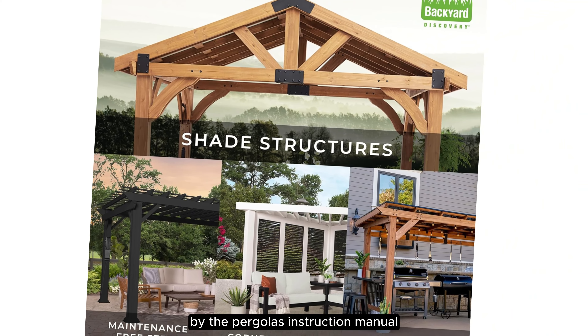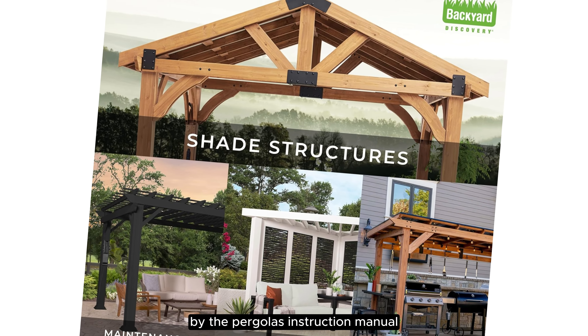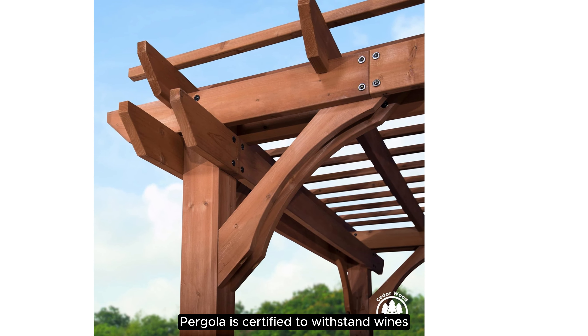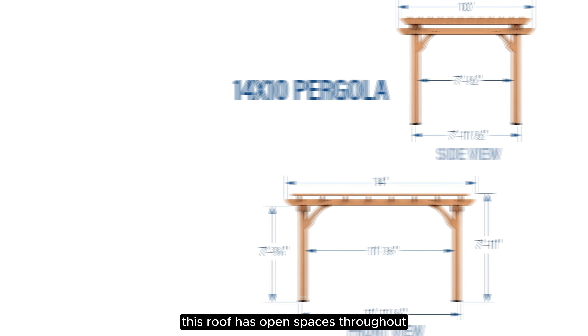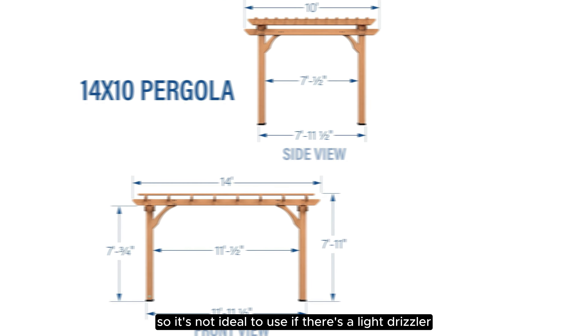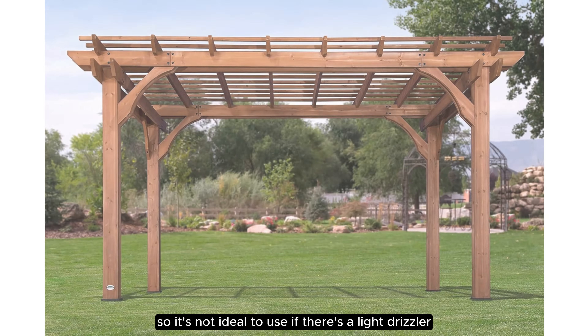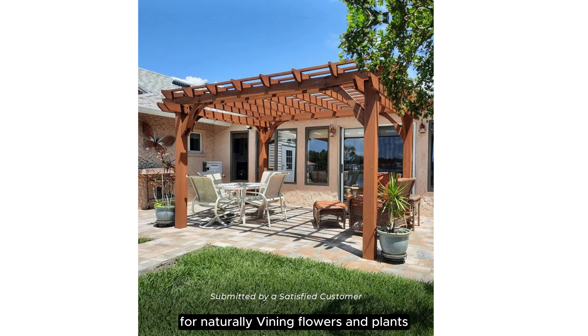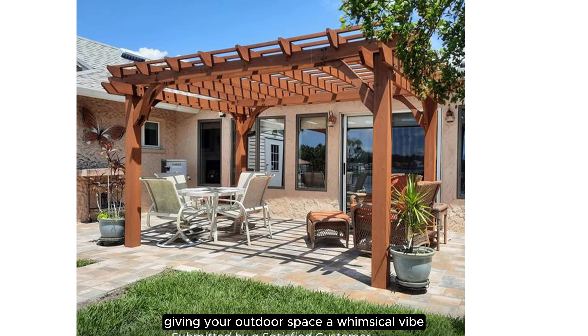If anchored as recommended by the pergola's instruction manual, the Backyard Discovery Cedar Pergola is certified to withstand winds up to 100 mph. As opposed to canopy styles, this roof has open spaces throughout, so it's not ideal to use if there's a light drizzle or particularly strong sunshine. However, the structure is great for naturally vining flowers and plants, giving your outdoor space a whimsical vibe.